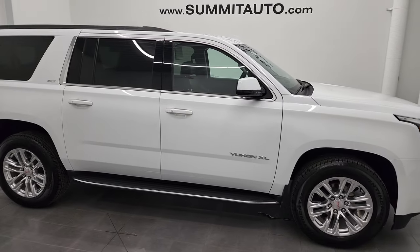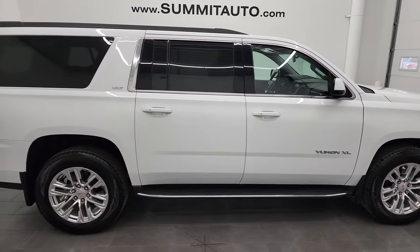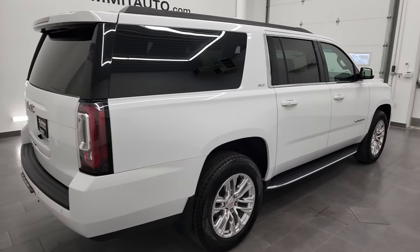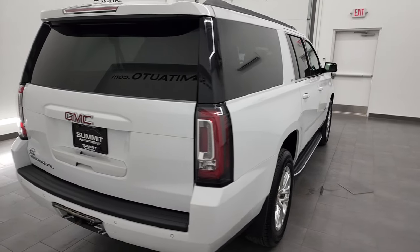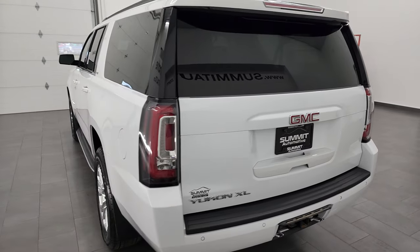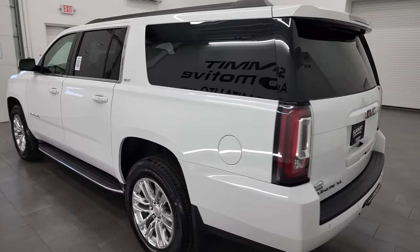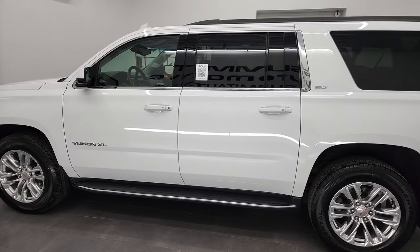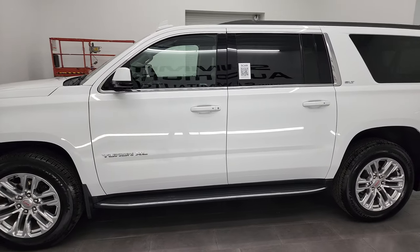This is Brett, and this 2019 GMC Yukon XL SLT is stock number 13120Z. I am here at Summit Automotive in Fond du Lac, Wisconsin, your new and used SUV headquarters. This 2019 GMC Yukon XL has the 5.3 liter V8 gas engine.